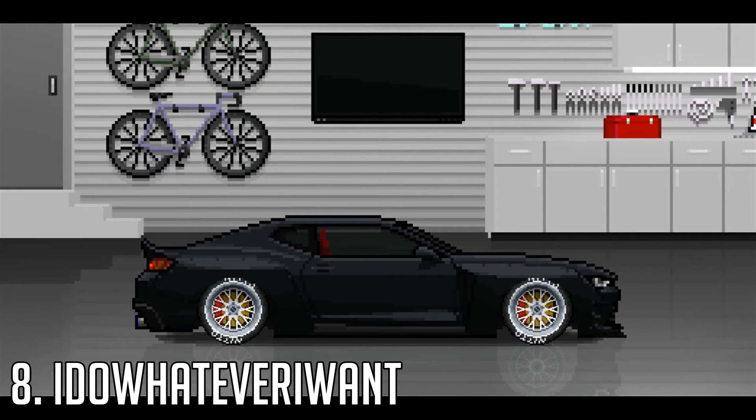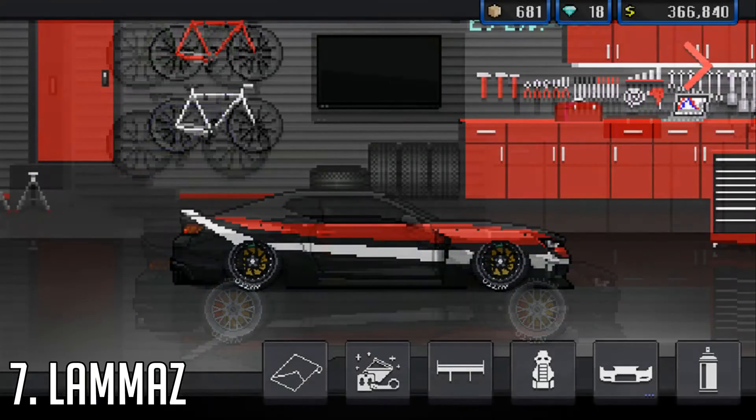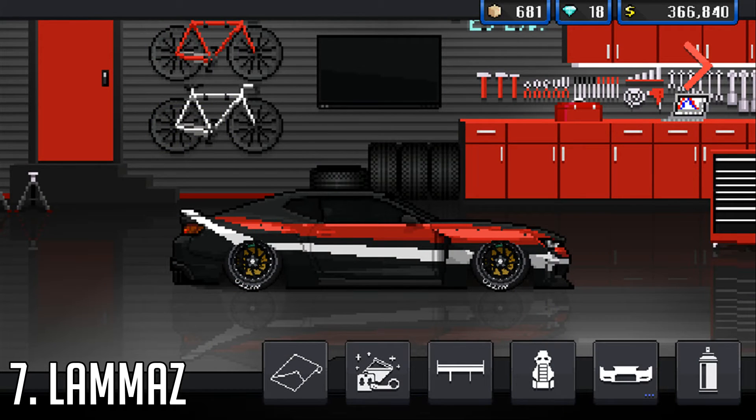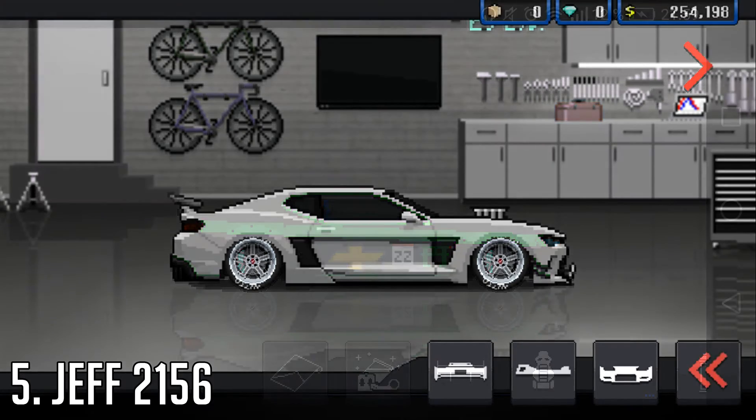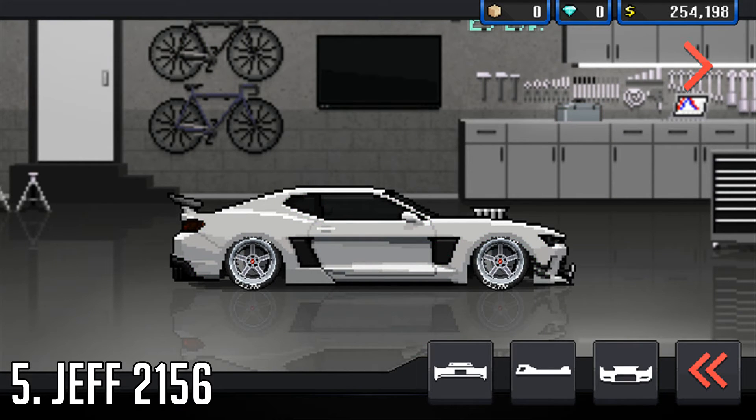Number 8 I do whatever I want with one of my favourite cars this build challenge has ever really come through — it's a pretty cool car and I do quite like it. Number 7 we've got Llama Z with once again a black Camaro but with a red and white side stripe which does look pretty damn cool. Number 6 we've got Guigus 11 with a Chevrolet logo on the side — I really quite like the black and green on this car. Number 5 Jeff with a pretty cool Camaro — I do quite like this.